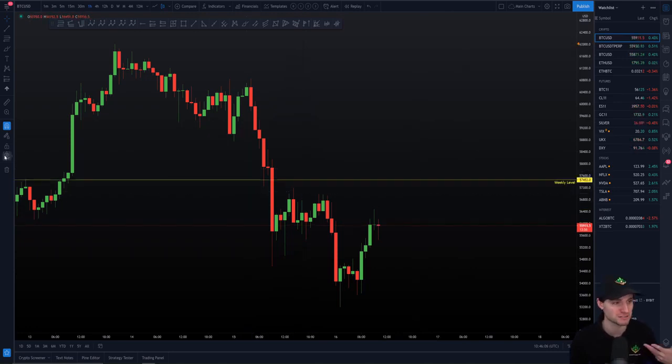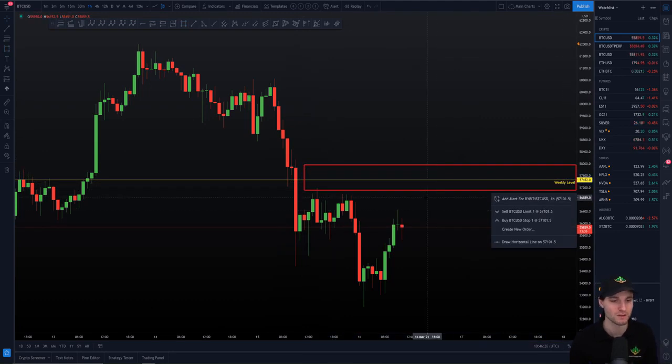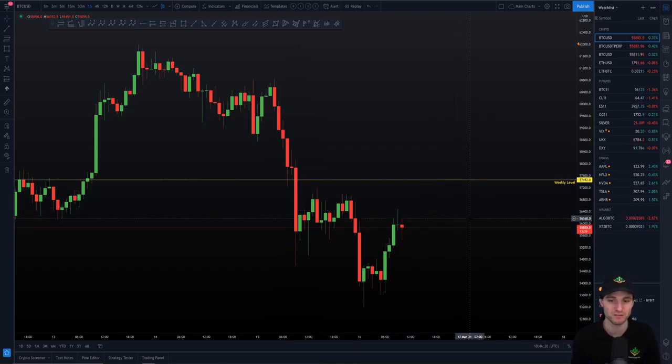The level I'm looking towards is the weekly - and I don't think it's a massive surprise. You can see this was prior resistance, resistance, resistance, then acting as support, and then we lost it. I do want to say this is a region, not an exact dollar figure. This region of the weekly comes in around $58,000. Right now this is resistance - as we say many times, if you break resistance and it then starts to act as support, that's when you can look for a move to the upside.